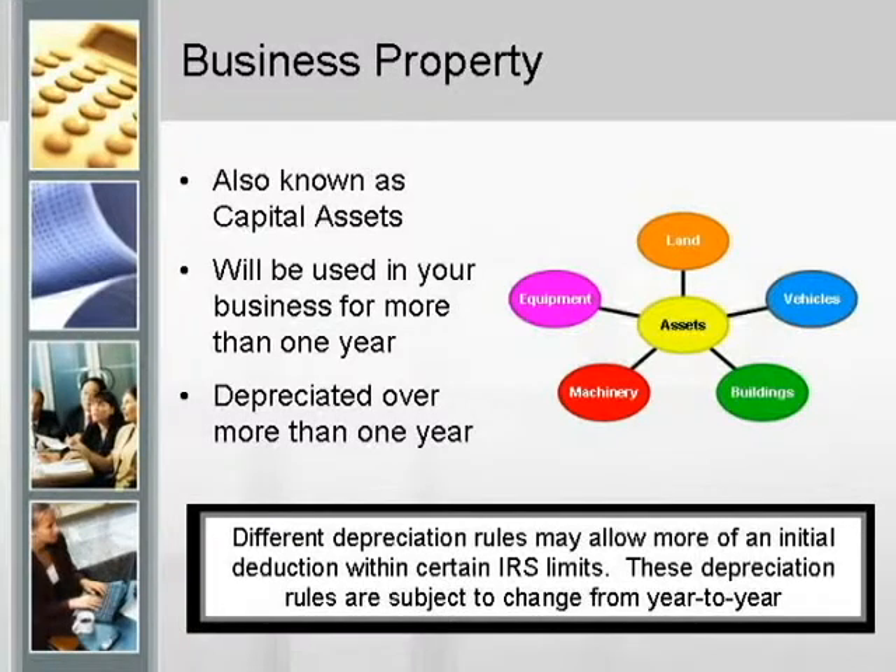Then we try to determine the depreciation rules. Lots of depreciation rules involve how fast you can write things off, when you can write them off. At a rental property they make you write them off slower, but if they're used in your business it's different.